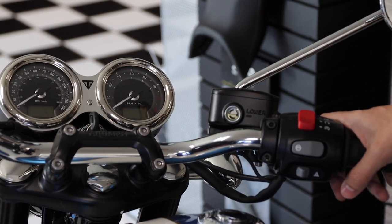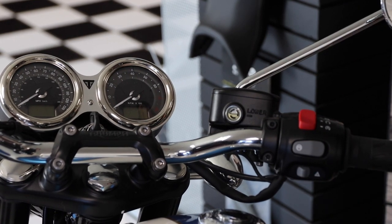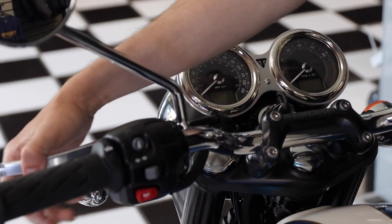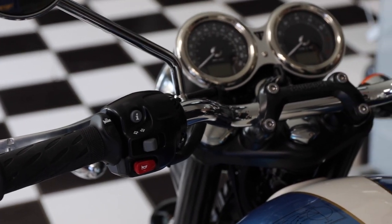This bike also comes equipped with two riding modes: Road and Rain. All you have to do is push this button and it will cycle between the two — it'll show you on the right screen. This is the hazards button here, and of course since it's a Triumph it does come with adjustable levers, so you simply pull the lever out, spin this dial, and it changes how far away the lever sits from the bar. Same thing on the other side.